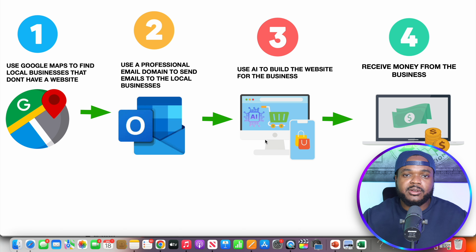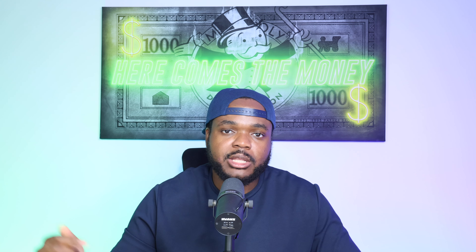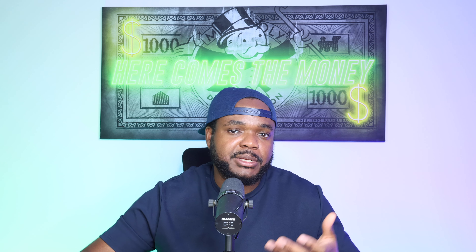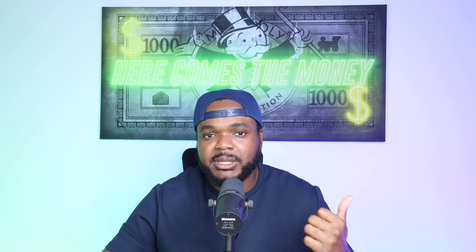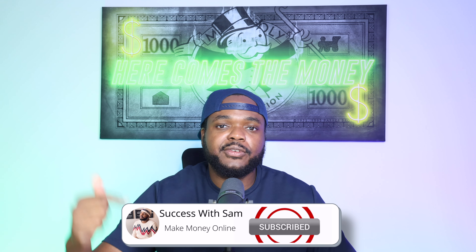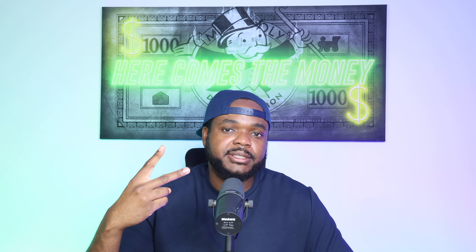Once you've built a list of potential clients without websites and some get back to you saying they'd like one built, you'll use AI to assist you. There are different AI website builder options — you can use something like 10Web or Hostinger's AI website builder. If you follow this process over and over, you'll be able to start earning money paid directly into your PayPal account. I just wanted to give you the foundational things to be aware of, but I'll leave a recent video where I break down each step in more detail — it's already helped many people start earning from home.